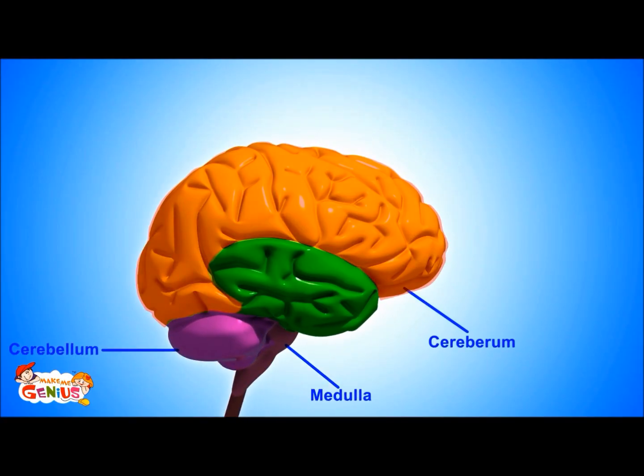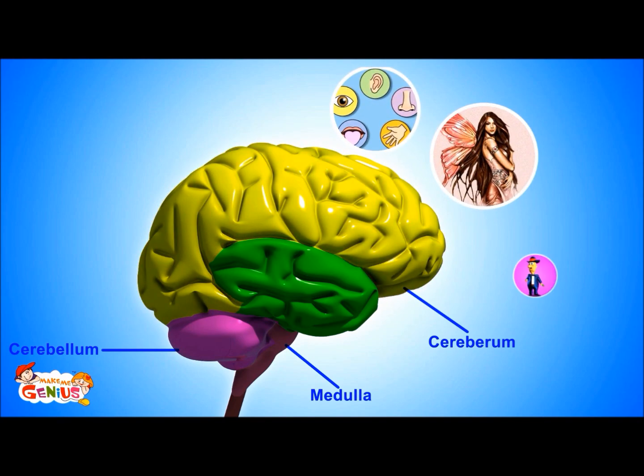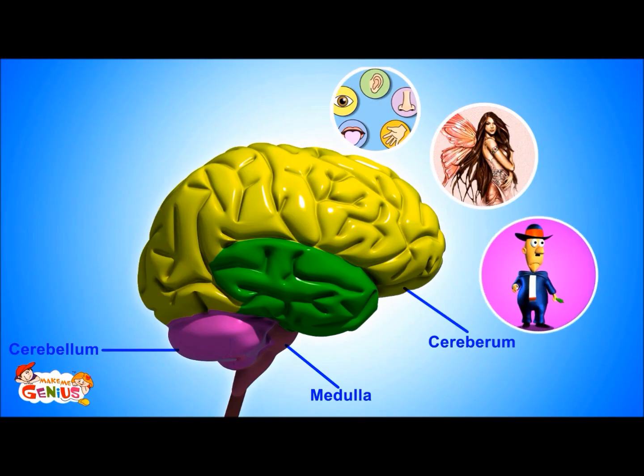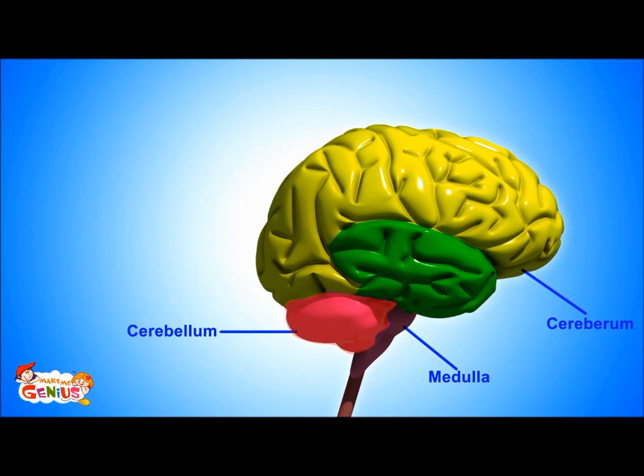The cerebrum is the biggest part of the brain. It controls our senses, our imagination, and our thoughts. So, whatever we see, touch, taste, smell, think, or imagine is controlled by the cerebrum.